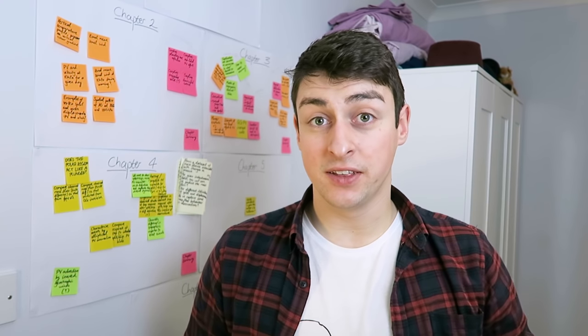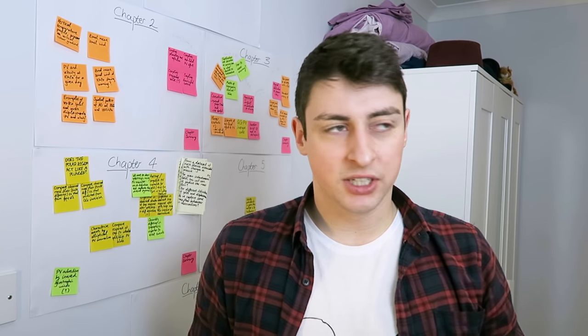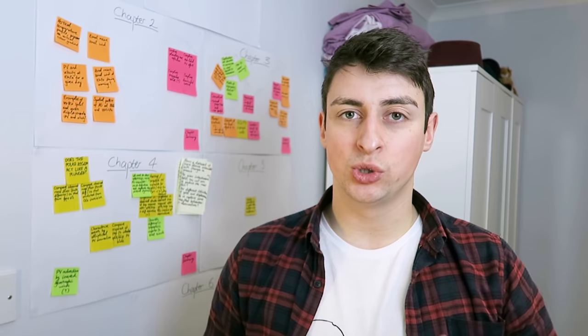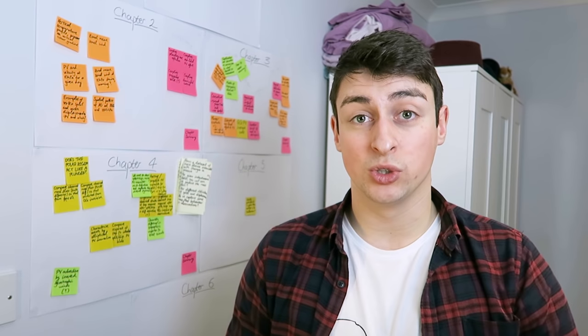Thank you to Sonja for suggesting this video idea. Thank you for watching, and if you did enjoy it, consider giving it a like or a share. If you have any suggestions about topics you'd like me to talk about when it comes to academia and doing a PhD, please feel free to suggest those down in the comments as well. Thank you for watching and I will see you in the next video.